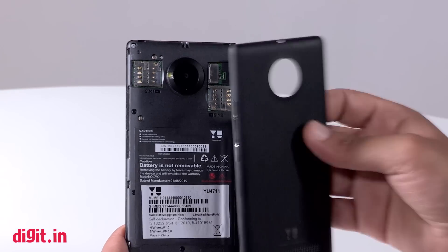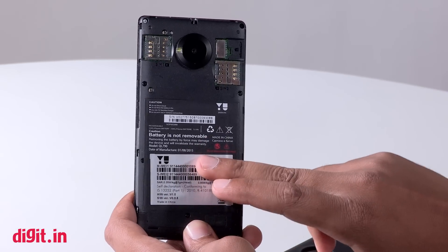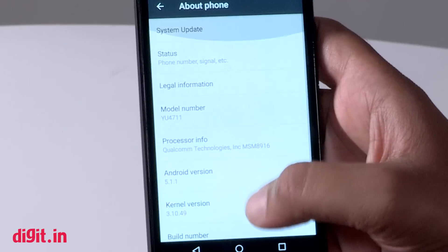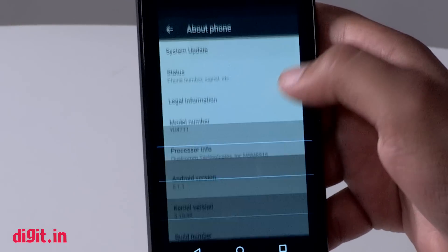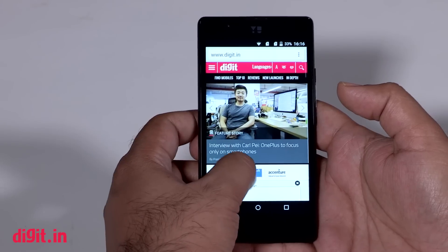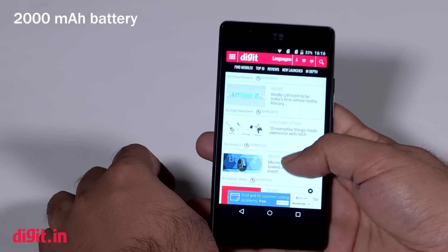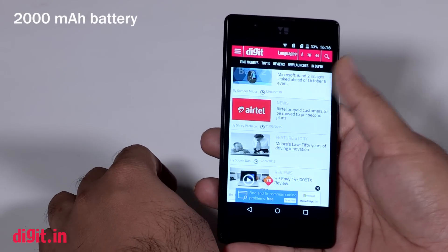In our normal battery test, the Yu Yunique was able to go five hours without charging, which is lower than my expectations. I believe the Snapdragon 410 SoC on this phone is not tuned properly to save battery. On a regular day's usage, the phone was able to manage around six to seven hours without any gaming, with the phone losing about 30% battery after an hour of gaming.